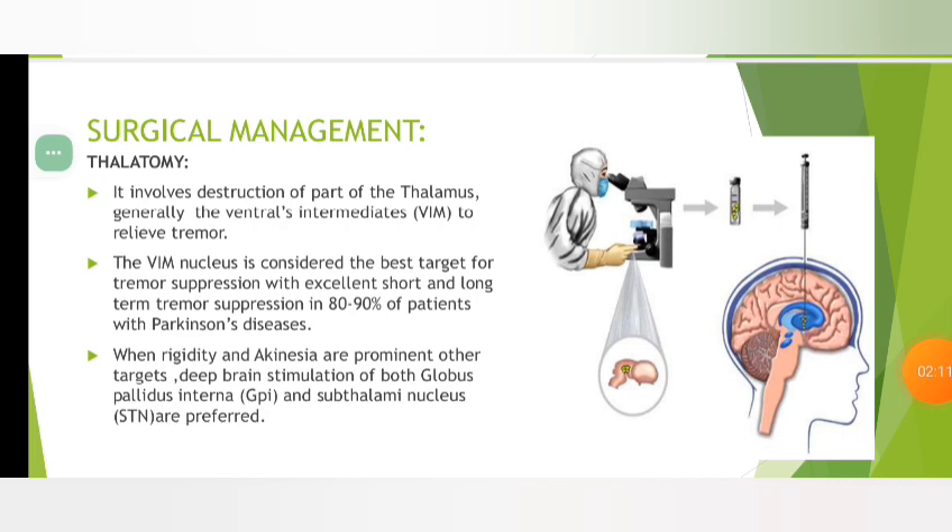Surgical management: Thalatomy — it involves destruction of part of the thalamus, generally the ventral intermediate nucleus, to relieve tremor. The VIM nucleus is considered to be the best target for tremor suppression, with excellent short and long-term tremor suppression in 80–90% of patients with Parkinson's disease.